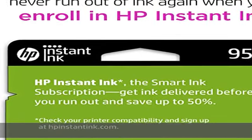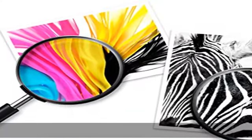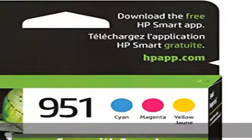Cartridge yield: approximately 700 pages per color, with up to 2x more prints with Original HP versus non-original HP.